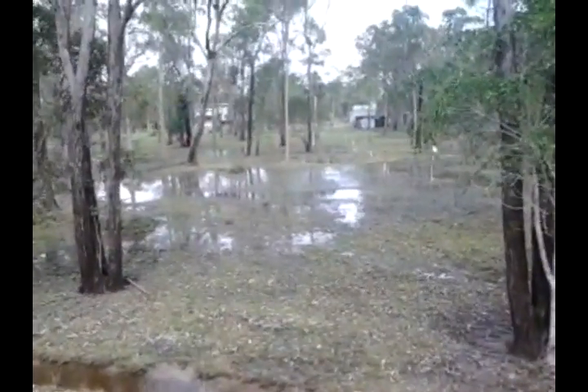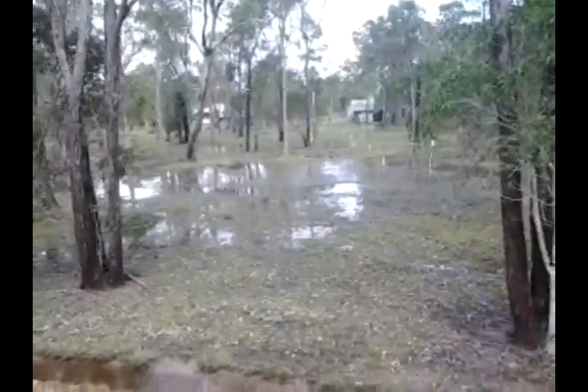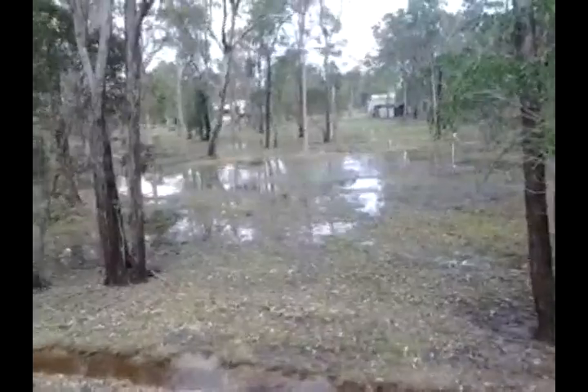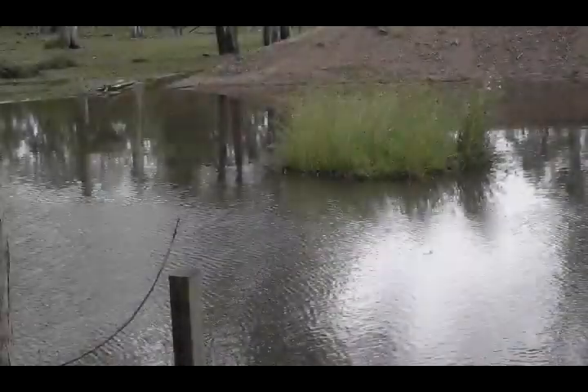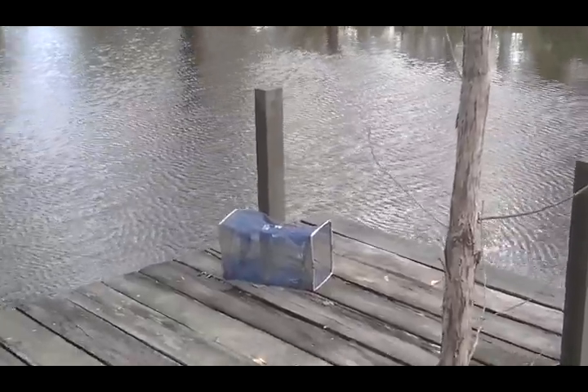Looking back up the fairway again to the sheds and the stable in the background. This is the other side of the dam where the water comes out.